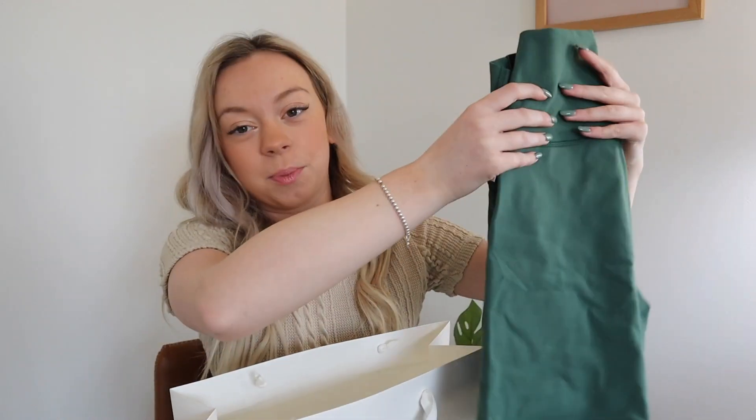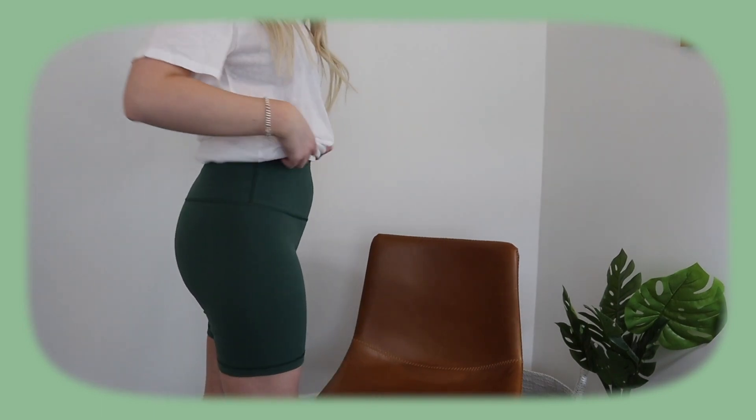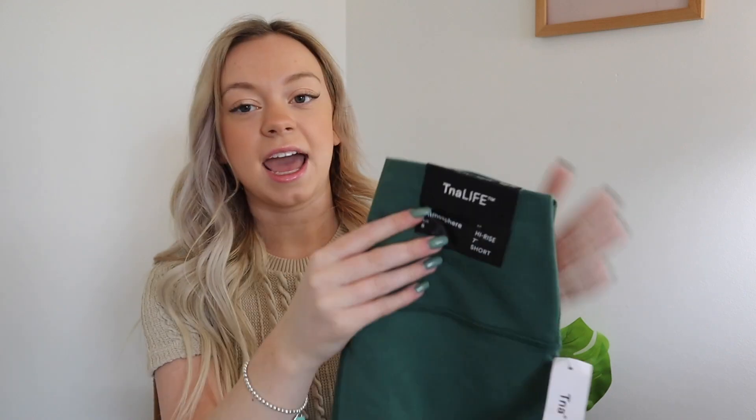Next I went to Aritzia. I didn't buy that much — they have a lot of matching sets and comfy loungewear right now. I got these in the color kelp, like a forest green. They are the high-rise seven-inch short Atmosphere by the brand TNA. I got them in a size small.